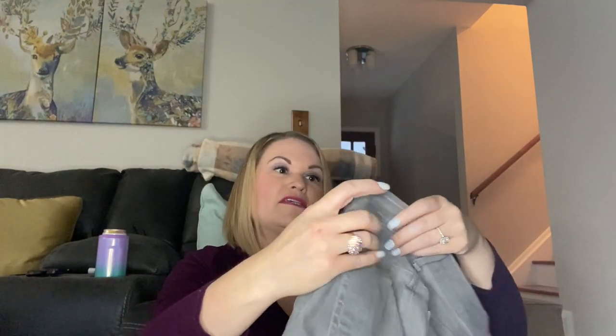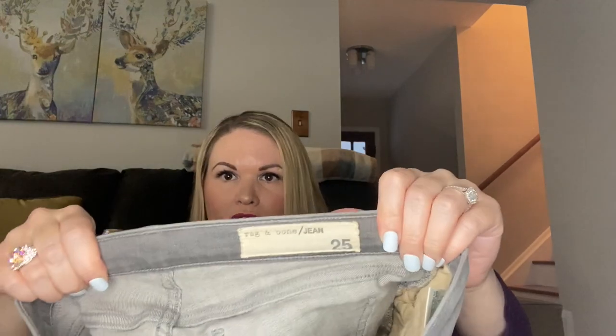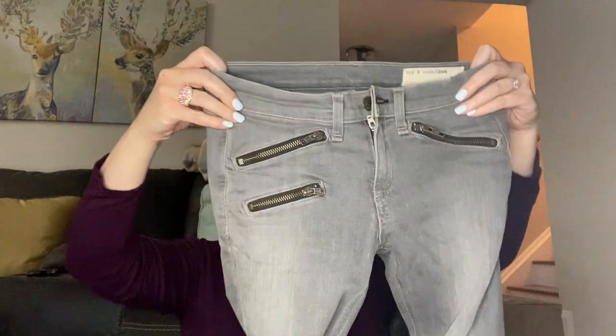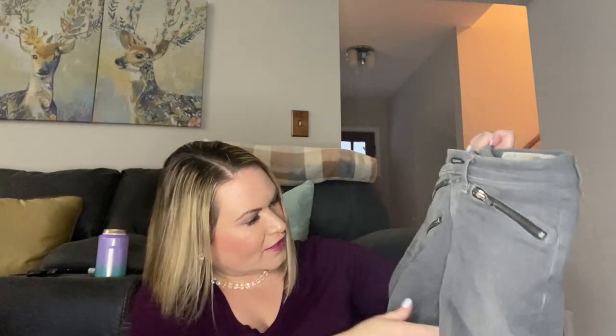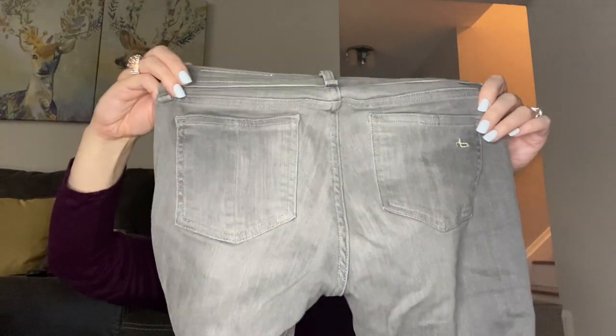I think this is a pretty good box. Next up is a Rag and Bone, which is a great brand. These are a size 25 but they have really cool pocket detailing. Maybe just a little bit of pulling between the legs, and the ankle has another zipper. Not a great size being so small, but they look alright — a little bit of pulling but nothing major, so I think I can definitely list those.